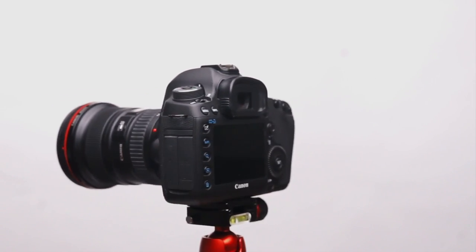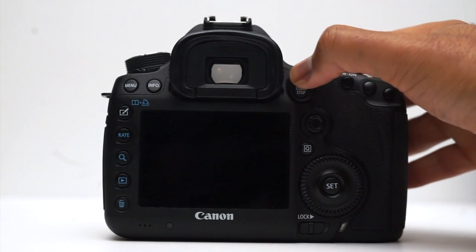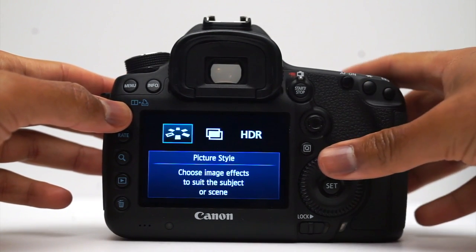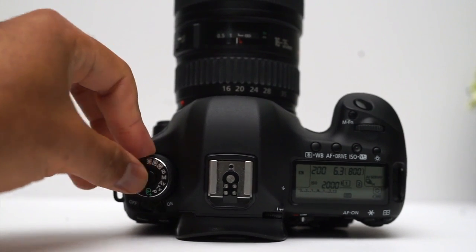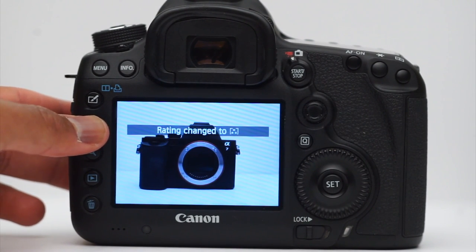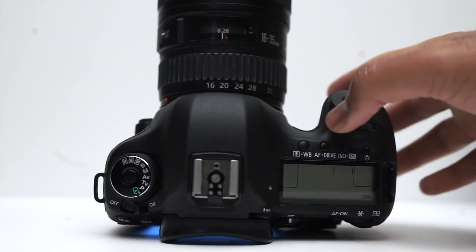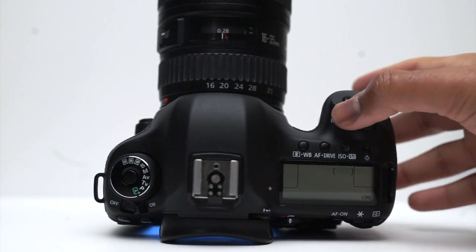Outside of these customizations, the body is largely unchanged from the predecessor, though a few key improvements exist. First, it now features a dedicated Live View switch. Second, there's a dedicated button to view creative options such as HDR, multiple exposure, and filters. Third, it features a lock on the mode dial to prevent accidental changes during transportation. Unlike the predecessor, it now has a dedicated rate button allowing users to rate images in-camera, speeding up the sorting process — ratings also translate to post-production software. Finally, it features a customizable multi-function button that users can map to any number of different functions.